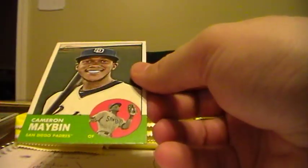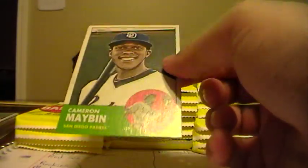I haven't been showing the backs of the cards so I'm not sure exactly which ones are short prints, but there's eight in each box, so there'll be 16 total short prints going out to you guys - so many of you should get some short prints or at least one. Cameron Maybin from the Padres.